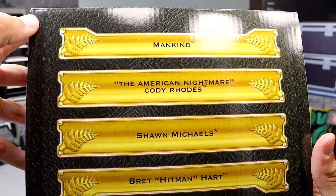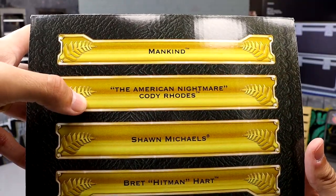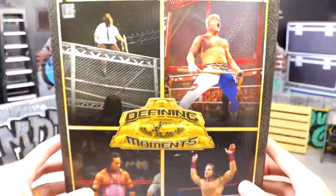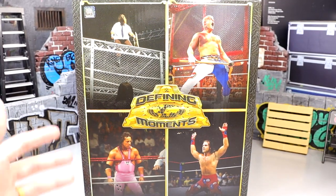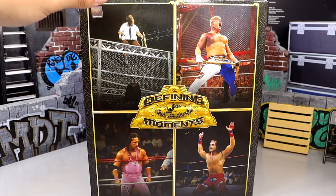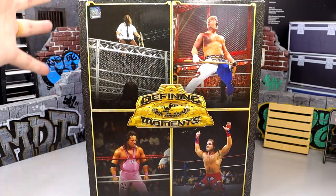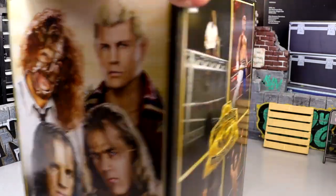You have all four gentlemen and if you check the top of the box it has all four men's names — Mankind, the American Nightmare Cody Rhodes, Shawn Michaels, and Bret Hitman Hart. But I wanted to show off this little individual box before getting into the Cody Rhodes. If you want all four or one individual figure, you can make that decision for yourselves over at RingsideCollectibles.com.